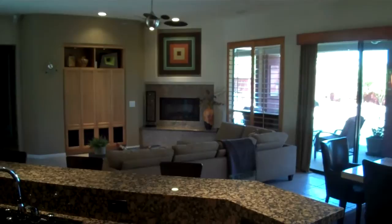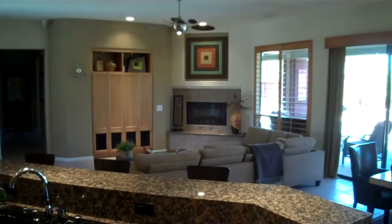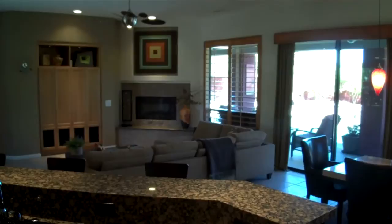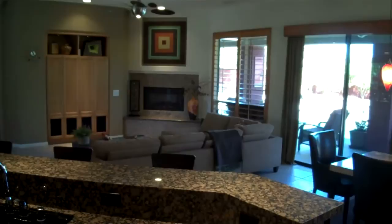Well, that wraps up our brief little video tour of this beautiful home at Montage at Mission Hills. Once again, it's a three-bedroom, four-bath with a standalone casita priced at $575,000. It's 2,389 square feet on approximately a 9,600-square-foot lot. For more information on this property or any other properties within the desert, please give me a call. You can reach me at 760-567-9296, or you can visit my website at jerryshea.com — that's J-E-R-R-Y-S-H-E-A dot com. Thanks and have a great day.